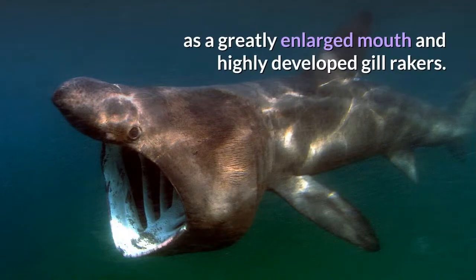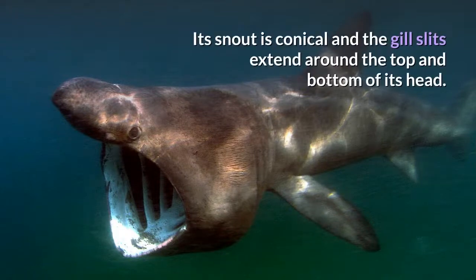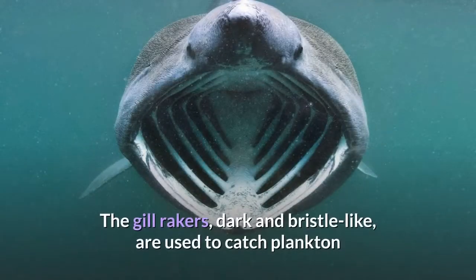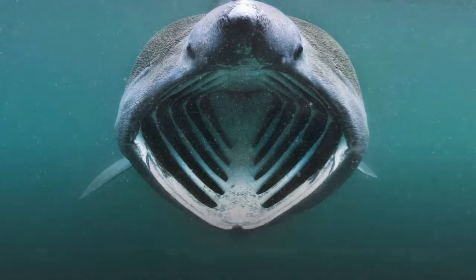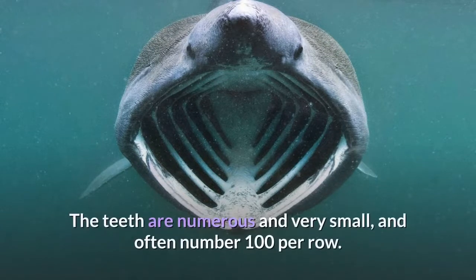It has anatomical adaptations for filter feeding, such as a greatly enlarged mouth and highly developed gill rakers. Its snout is conical and the gill slits extend around the top and bottom of its head. The gill rakers, dark and bristle-like, are used to catch plankton as water filters through the mouth and over the gills. The teeth are numerous and very small, and often number 100 per row.